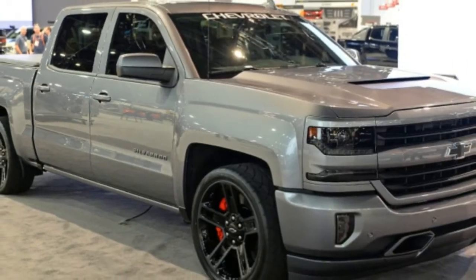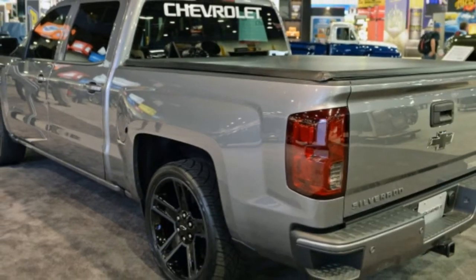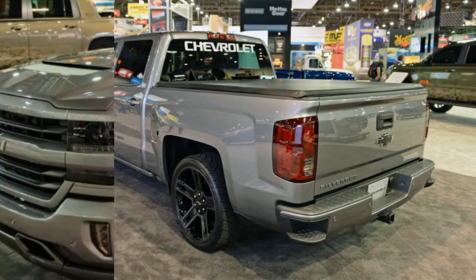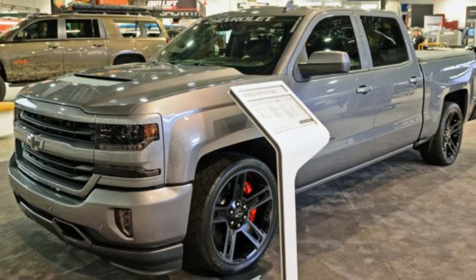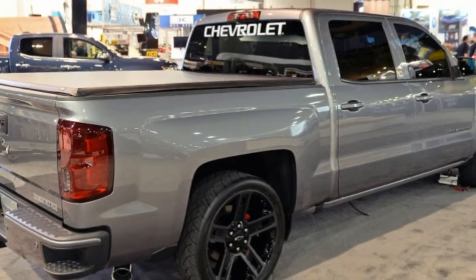In addition to the extra grunt, the Silverado also gets six-piston Brembo brakes up front and 22-inch wheels with performance tires. Since the truck is devoid of any 4x4 badges, we'll assume that it is rear-wheel drive — all the better for burnouts, of course.